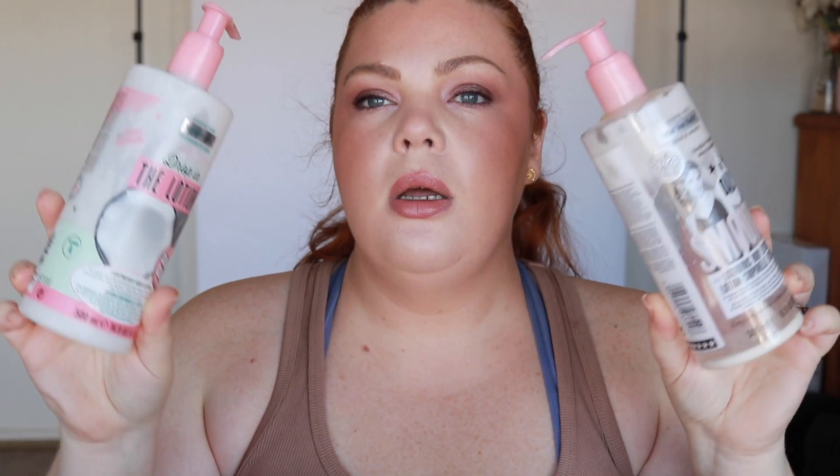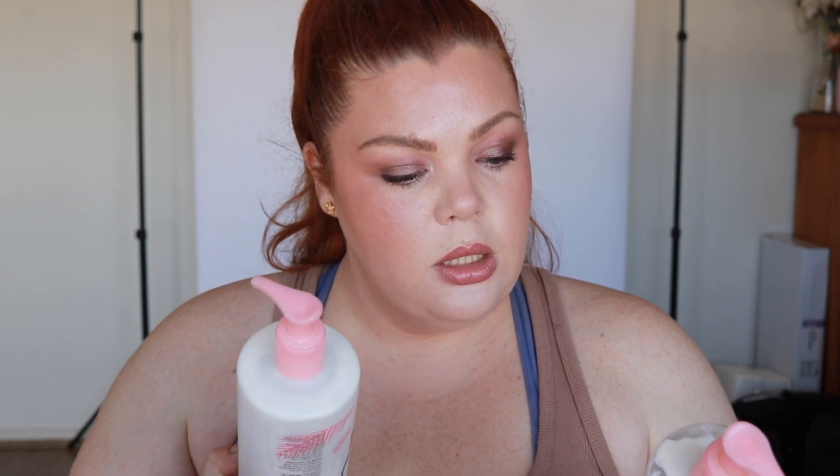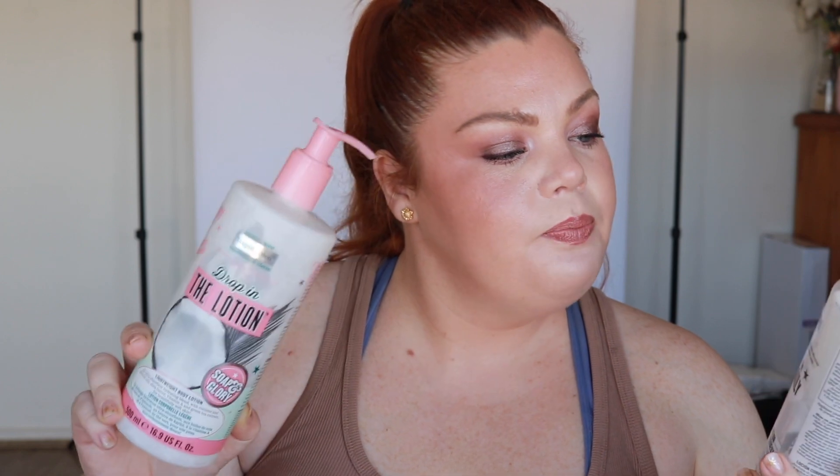Starting with the little bag — we have two body lotions from Soap and Glory, and I don't use these, they're my husband's. I get a lot of things at work because I work at Mecca and get a lot of free stuff, so some things I buy and some I don't. This was free — the Daily Smooth Luxurious Body Lotion and the Drop In The Ocean lotion, which is more coconutty. I didn't really use them but my husband liked them.